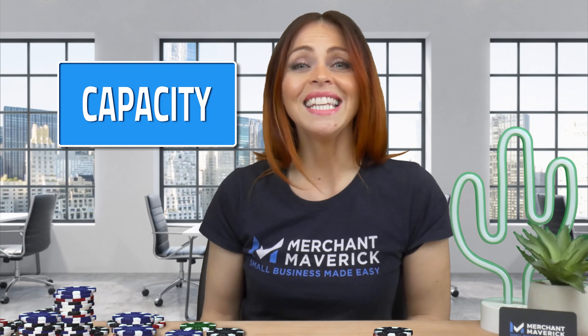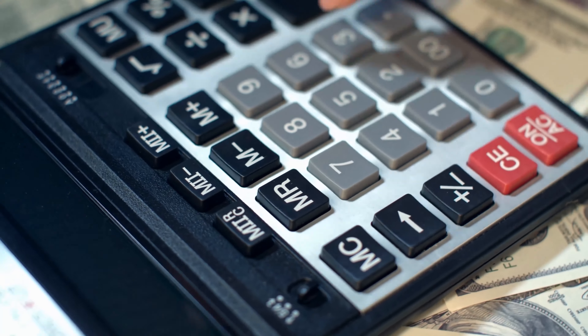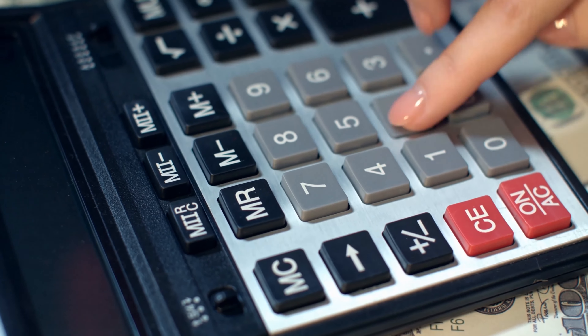Number 2 C is Capacity. Capacity, or cash flow, is your ability to repay the loan. Not only do lenders want to see you have a history of paying your loans on time, they need to see you actually have the cash flow to do so. To maximize your business's capacity, pay down past debt — this will increase the amount of cash flow available for a new loan.